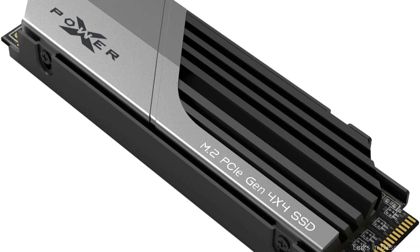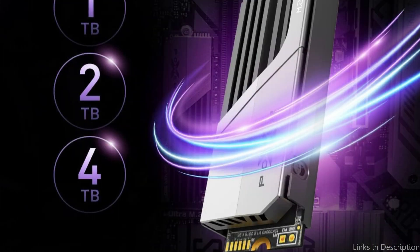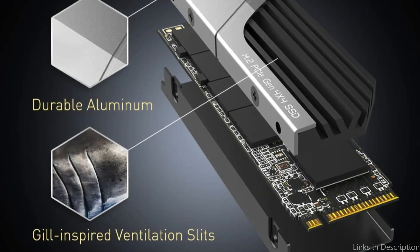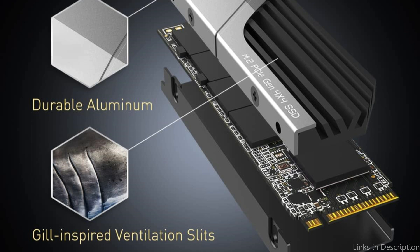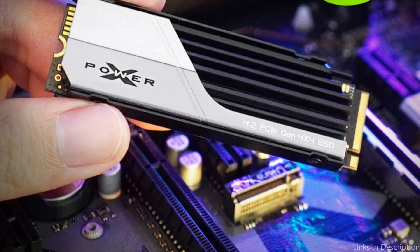In terms of performance, the XS70 is not only as strong as a shark — it can also breathe like one, allowing for more steady and extended gameplay. This means purchasing the XS70 is an investment in many hours of immersive gaming rather than just a one-time purchase. To accommodate the wide range of demands from gamers, the XS70 has storage capacities ranging from 1TB to an incredible 4TB.